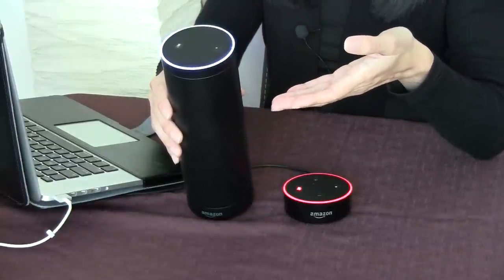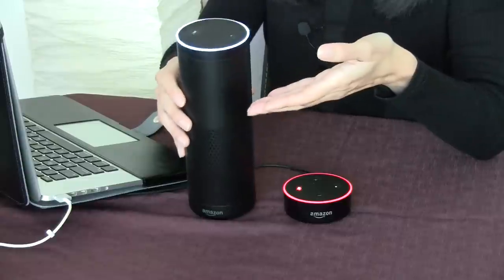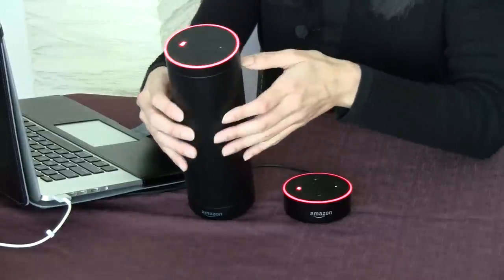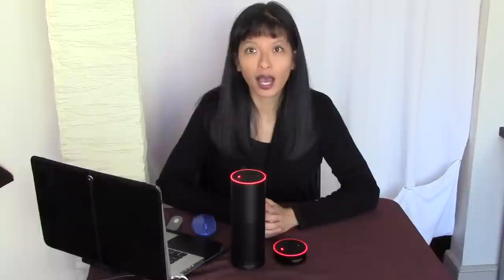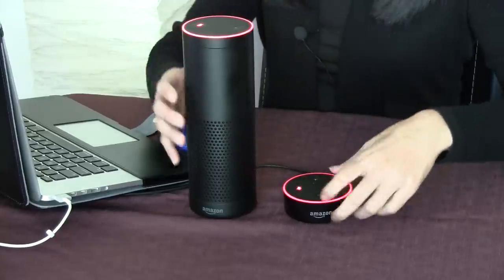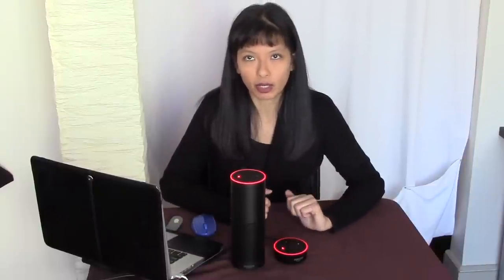This is when they can hear me. Alexa, what is one plus two? [Alexa: The sum of one and two is three.] But if I press the red button, it can't hear me anymore. Alexa, what is one plus one? [No response.] I will be switching back and forth between muting and unmuting these devices in the video, just so that you can see how it works.